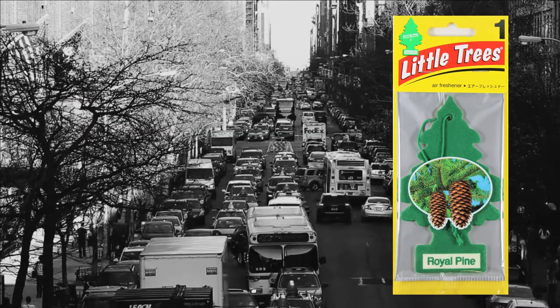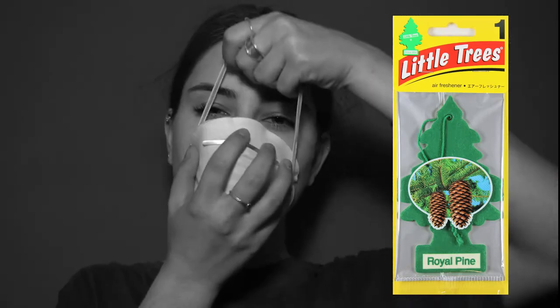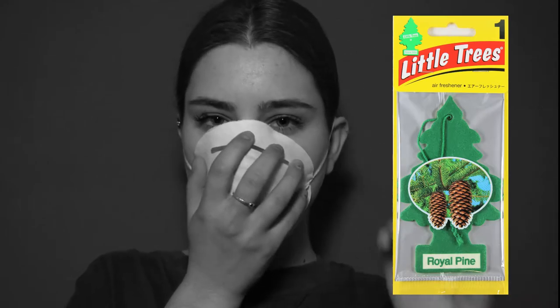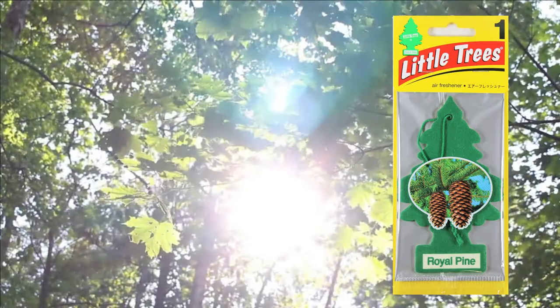In the 1950s, it might have been Royal Pine with a stronger scent than now. Because the smell of neglected milk is like hell. Today's Royal Pine is a gentle aromatic scent.